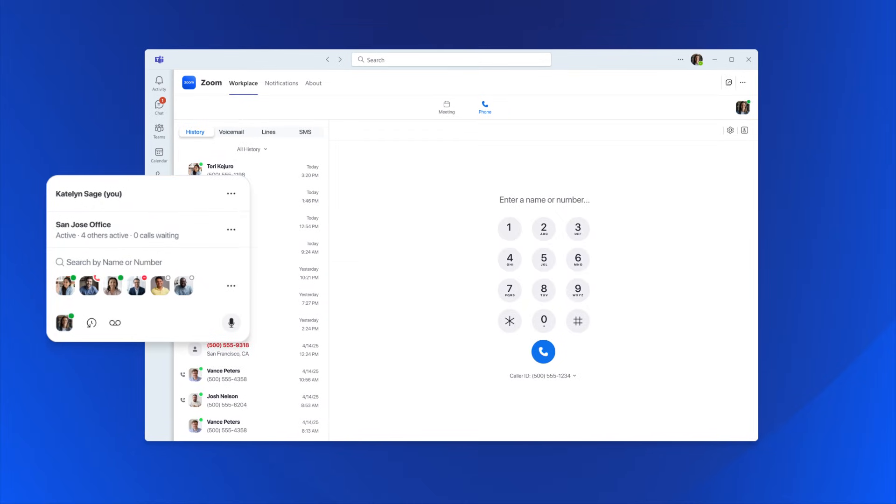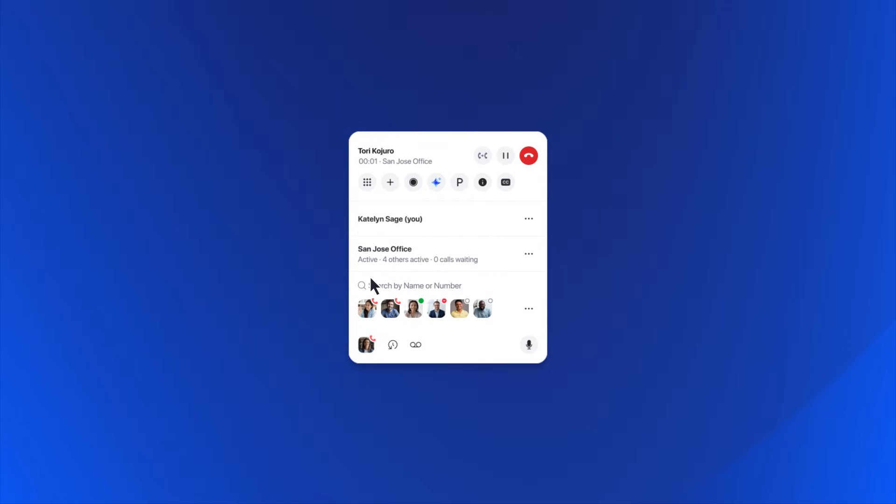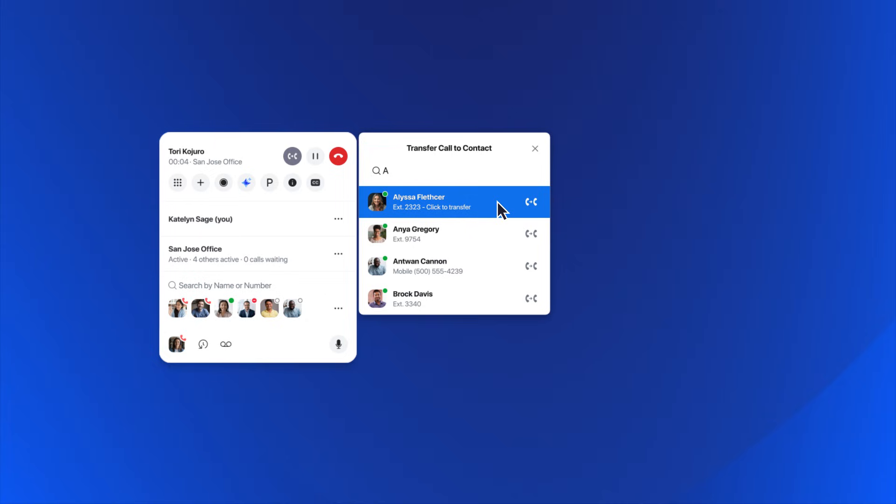The Zoom Assistant gives you fast access to your most important contacts and actions. Pin it as an always-on widget so you're never more than a click away from calling or transferring calls without disrupting your workflows.